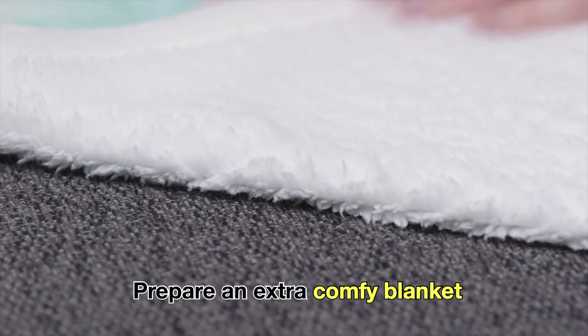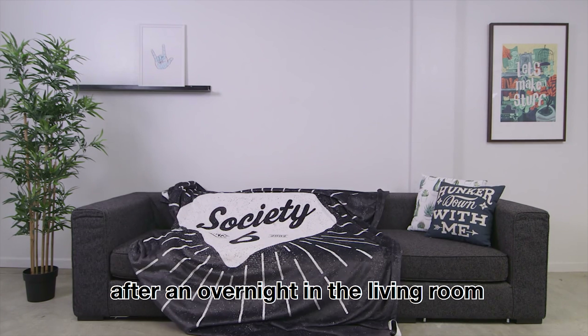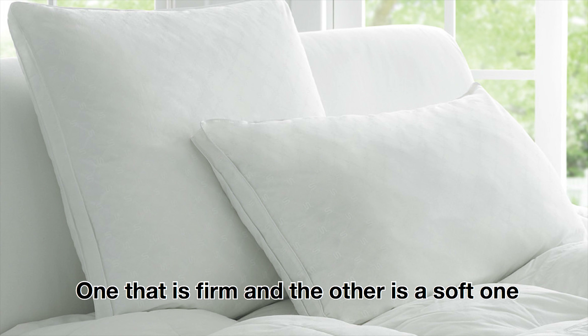Prepare an extra comfy blanket — there's nothing worse than having a cold after an overnight stay in the living room. Invest in two pillows, one that is firm and the other that is soft, and let your guests choose which pillow they prefer.